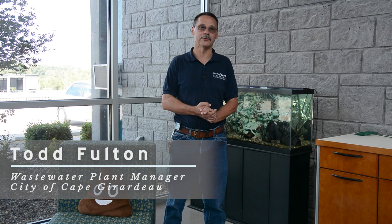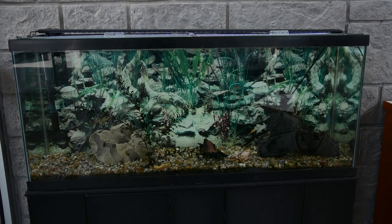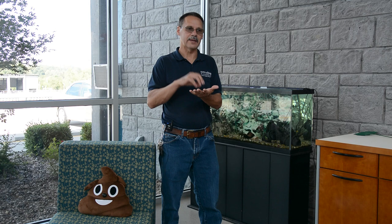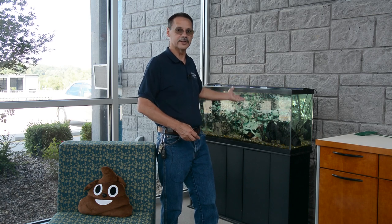Welcome to the City of Cape Wastewater Treatment Facility. My name is Todd Fulton, I'm the plant manager and I'm going to be giving you your tour today. We're going to talk about how water, when you flush it at home, comes through the collection system and is brought to our facility. It spends about two days here and we convert that material into a fertilizer, and we also discharge the water to the Mississippi River, demonstrated by our aquarium here that receives effluent and supports aquatic life.